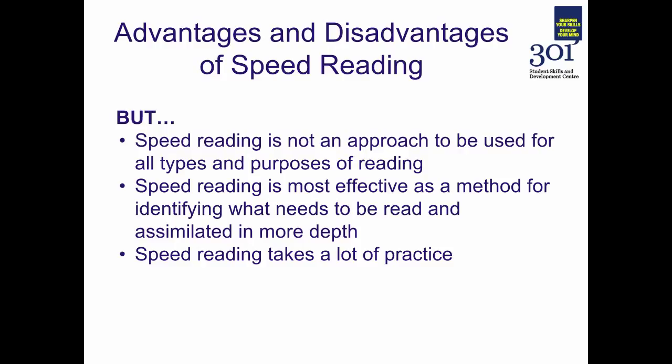And finally, speed reading takes an awful lot of practice. Just taking this session isn't going to be enough to increase your reading speed significantly. If you use the techniques outlined in this session over a longer period of time — over the course of a university semester or year — then it's likely that you'll make some dramatic improvements to your reading speed. So I'd urge you to go away and practice these techniques again and again.